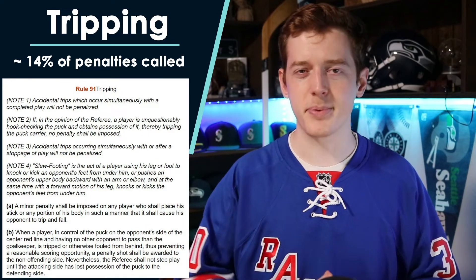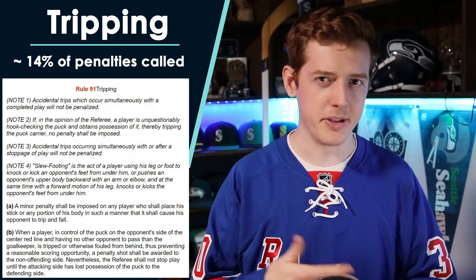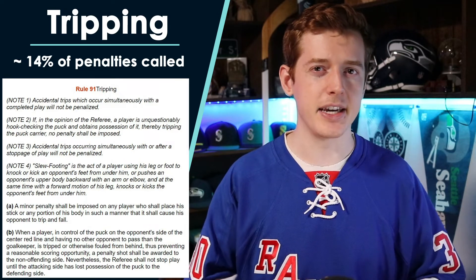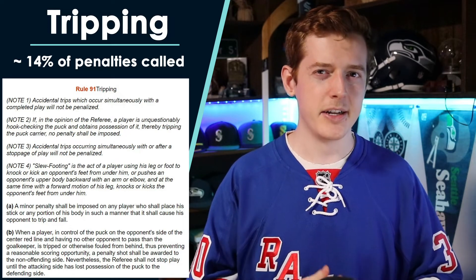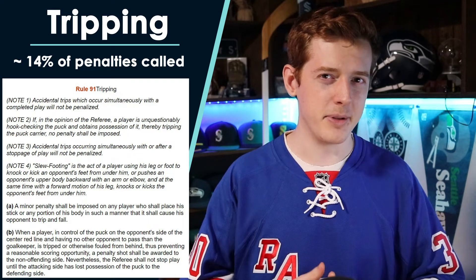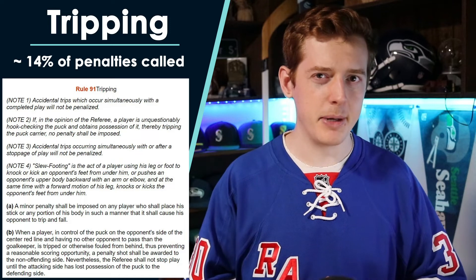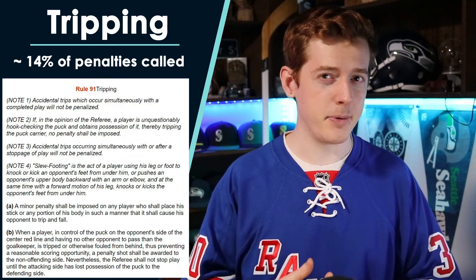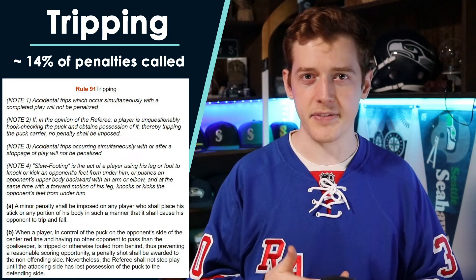There's a lot of gray area on what is accidental and what's going for the puck versus just trying to slow the other guy down — that's where the referee judgment comes in. Otherwise, tripping is pretty straightforward: it's called on a player when they use their stick or any part of their body to trip another player while not making a play on the puck. It's also worth mentioning that while this is typically a skater-on-skater penalty, it can also be called against a goaltender if they are seen to have intentionally tripped an opposing player. Tripping is also one of the more common penalties that can lead to a penalty shot, if the player who was tripped is seen as having lost a significant scoring chance — usually if they were on a breakaway with nobody between them and the goal other than the goalie.